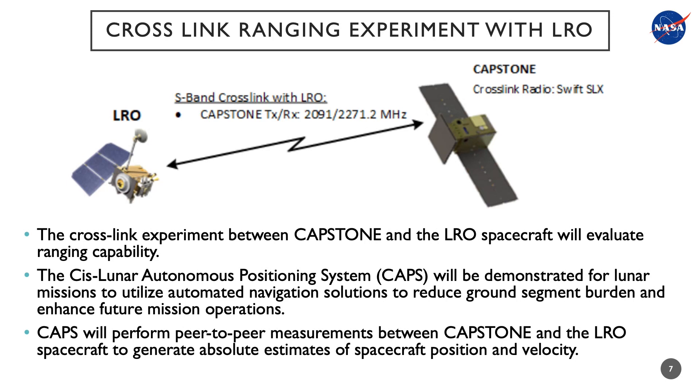The cross-link experiment between the CAPSTONE spacecraft and the Lunar Reconnaissance Orbiter will evaluate ranging capability between two spacecraft. The mission will demonstrate the Cislunar Autonomous Positioning System and its ability to utilize automated navigation solutions to reduce ground segment burden and enhance future mission operations. The baseline data type for CAPSTONE is peer-to-peer measurements, from which the CAPSTONE flight software will generate absolute estimates of spacecraft position and velocity.